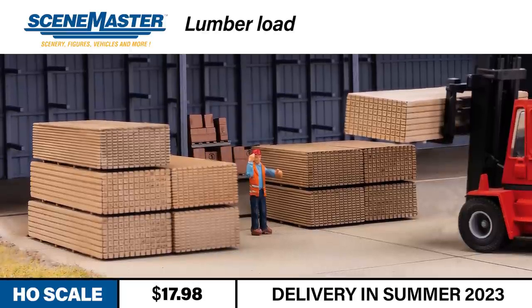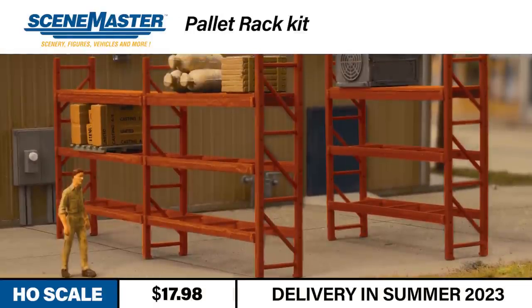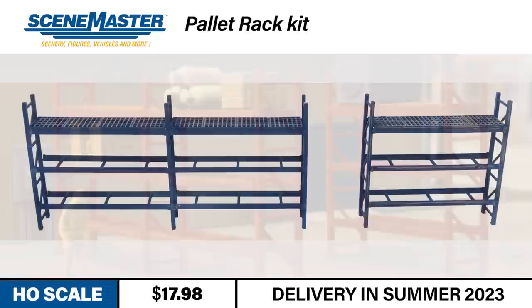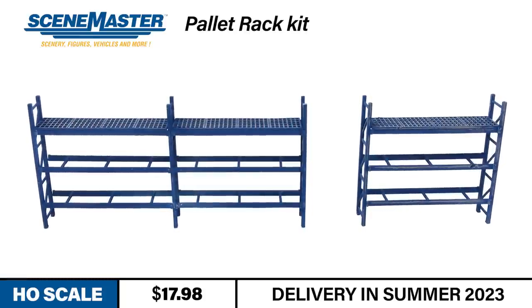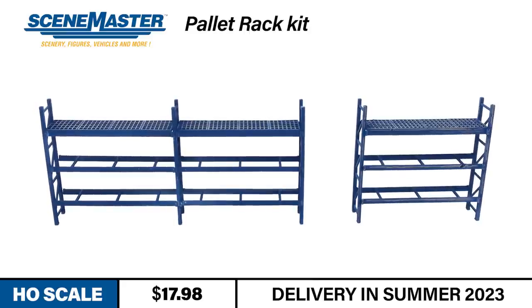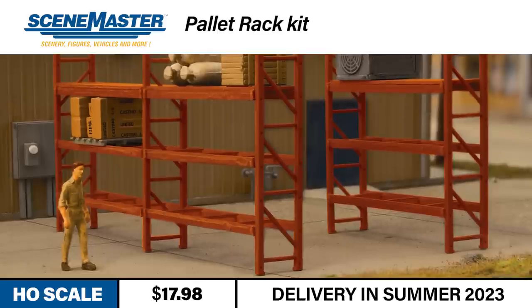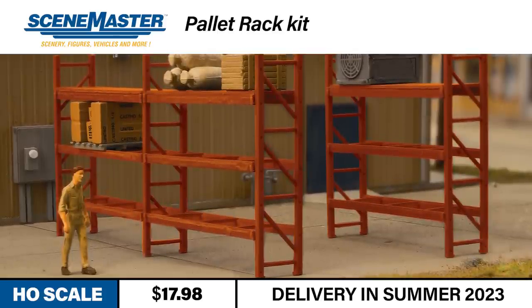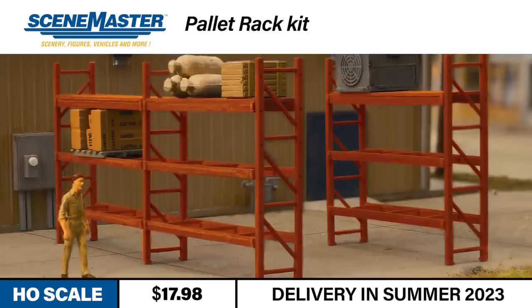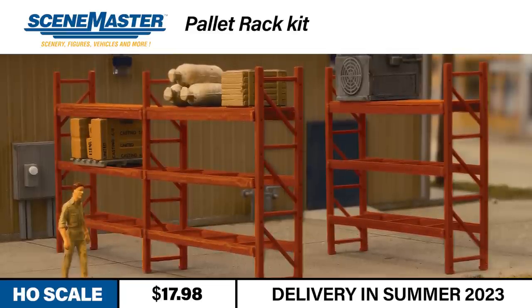The lumber stacks would also work well as loads for flat cars or SceneMaster flatbed trucks. The pallet racks are a great way to add extra storage inside and around HO-Scale industries, warehouses, and garages. The kit features highly detailed plastic parts, including simulated wire decking. You get all the parts needed to build 8 single or 4 double pallet racks, and larger racks can be created by combining kits. You could add some pallet racks around a Cornerstone bulk material storage kit, add some mulch or other ground cover in the storage bays, some vehicles and figures, and you could have the start of a pretty cool landscaping company scene. Look for these new SceneMaster detail kits to arrive this summer.